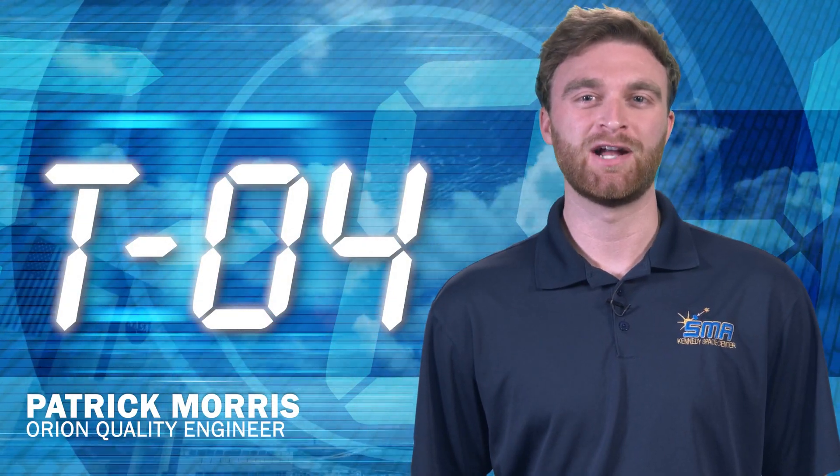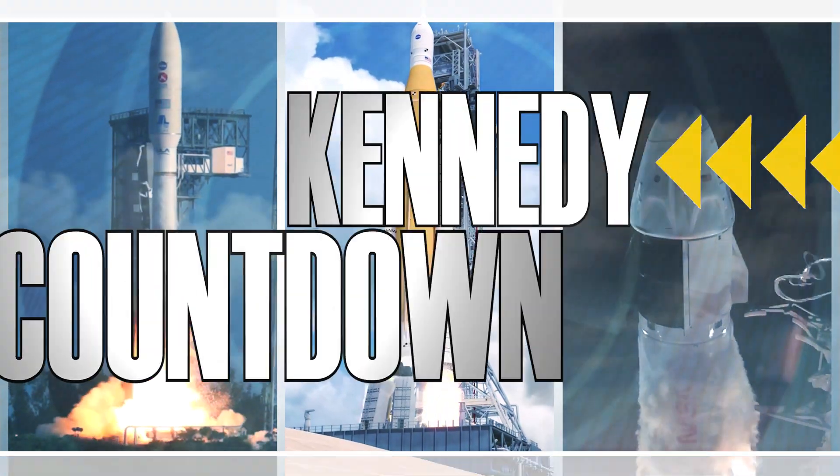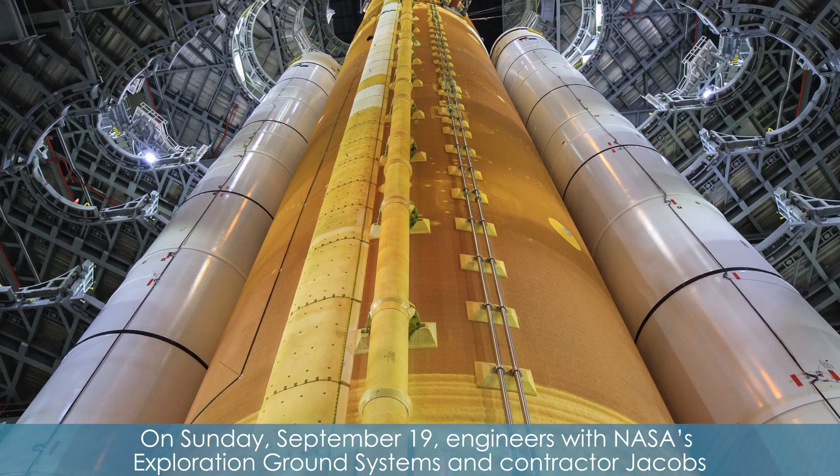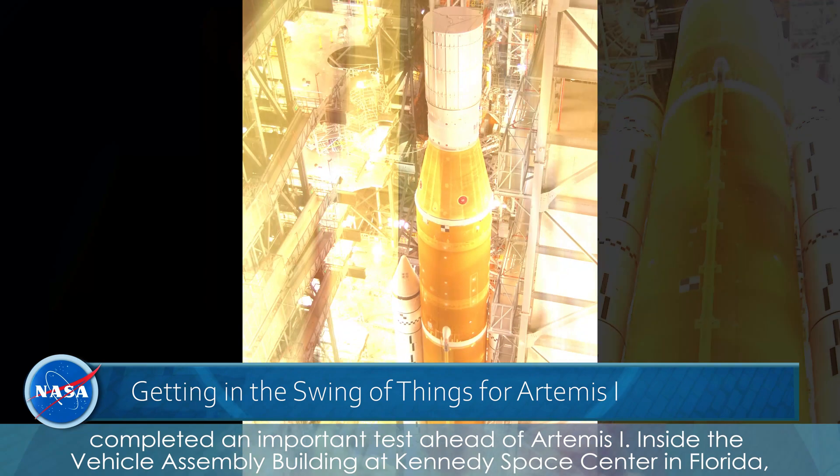Hi, I'm NASA Kennedy's Patrick Morris, and this is Kennedy Countdown. On Sunday, September 19th, engineers with NASA's Exploration Ground Systems and contractor Jacobs completed an important test ahead of Artemis I.